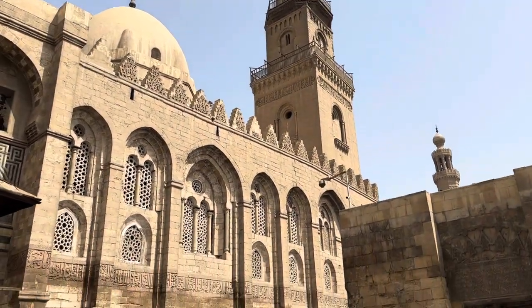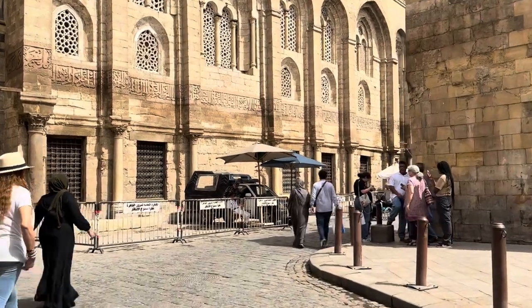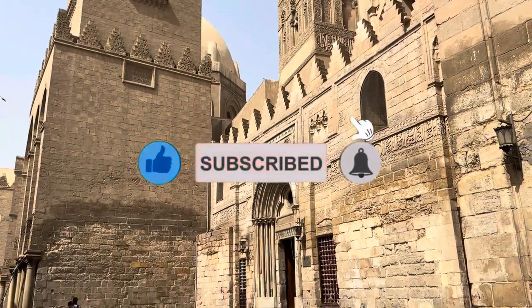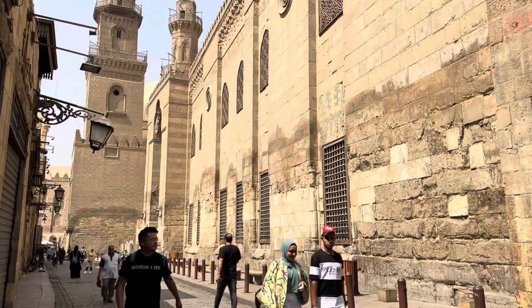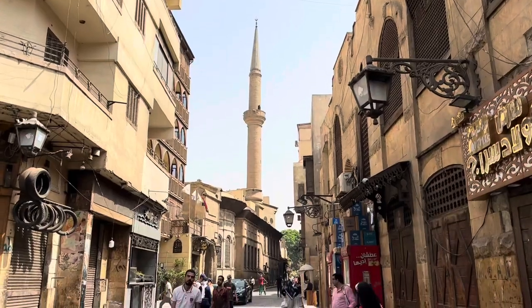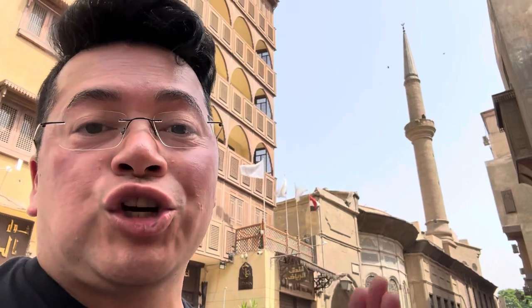Now we're walking towards the complex mosque. It's a school and it's for prayers — and I still have my hiccups. This is a different style of mosque — see the tower? This is more of a Turkish style, whereas the other one was more Arabic.